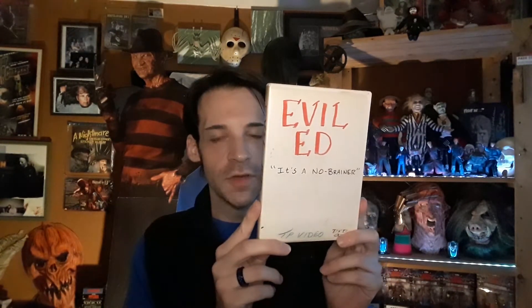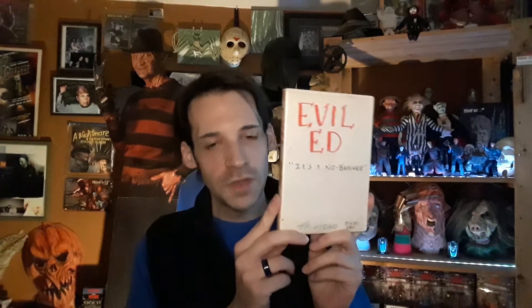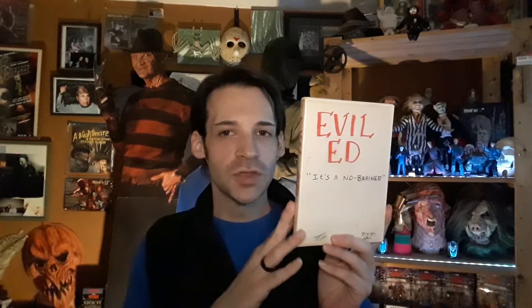This is an unofficial copy of Evil Ed. Some of you may have heard of it — I believe Arrow or Scream Factory put out an official edition. This is one I would rent a lot on VHS from the rental store when I was a teenager. Really enjoyed it. Evil Ed — it's a really fun one.